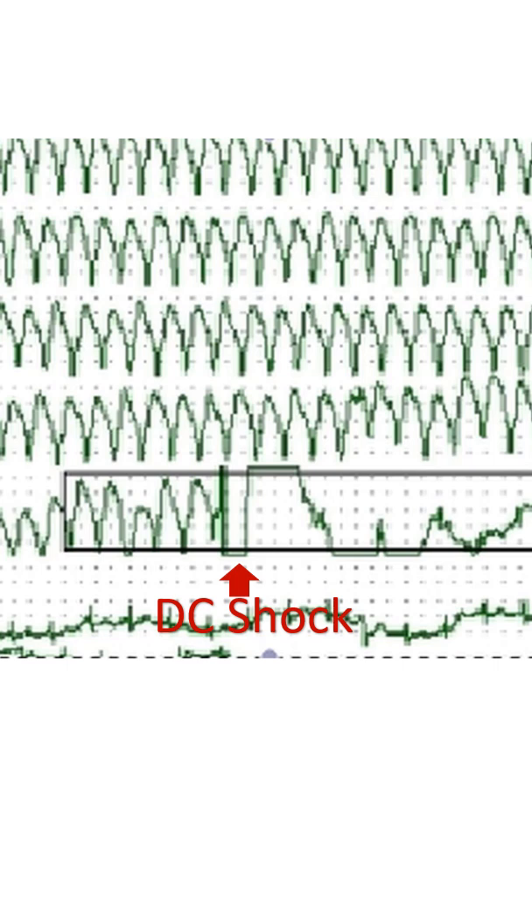Ventricular tachycardias not responding to pharmacotherapy, and those having hemodynamic compromise at presentation, need direct current cardioversion after appropriate sedation. A monitor screenshot shows ventricular tachycardia and restoration of sinus rhythm following cardioversion with a direct current shock.